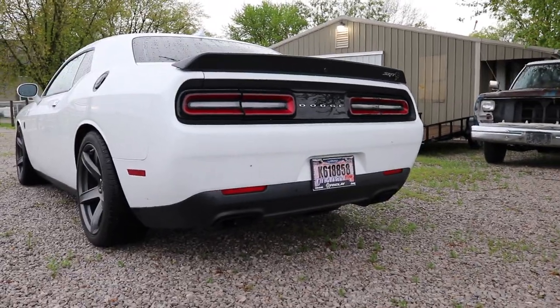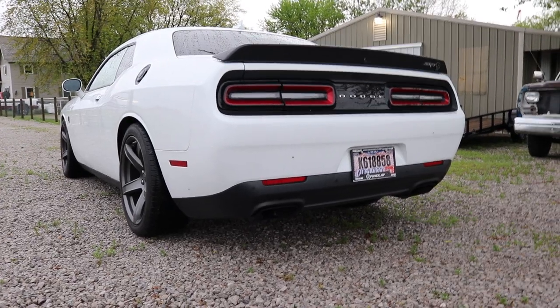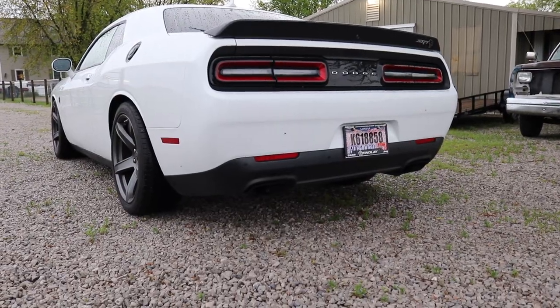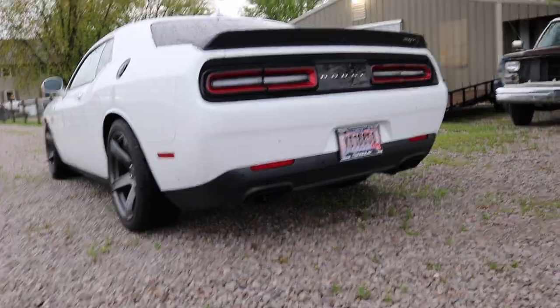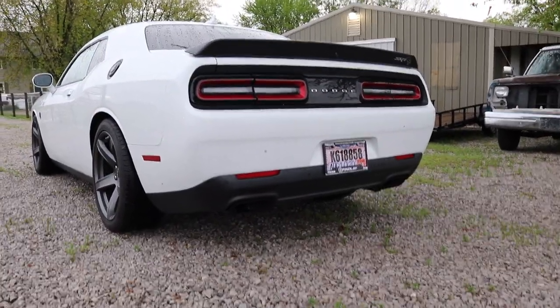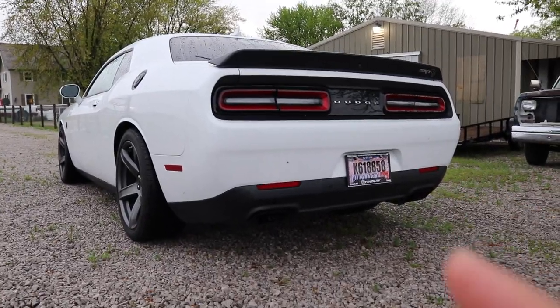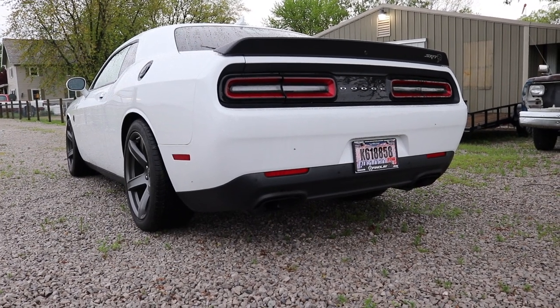Last but not least: the exhaust. Now this exhaust is not modified - this is as factory as it gets for this vehicle. But I do love the factory-sounding exhaust on this car. There's a lot of muscle cars out there that I'm not so impressed with the factory exhaust, but this one I like. Everybody has their preference, but the sound for this car - I feel like as a factory exhaust it's just perfect and it's what people are wanting out of this car. Are we gonna make it louder? Potentially, but we'll save that for another video.